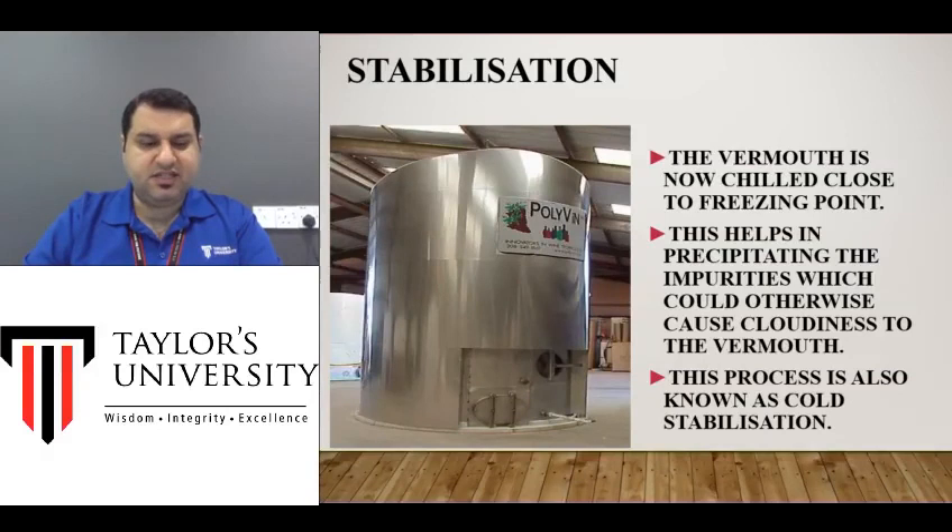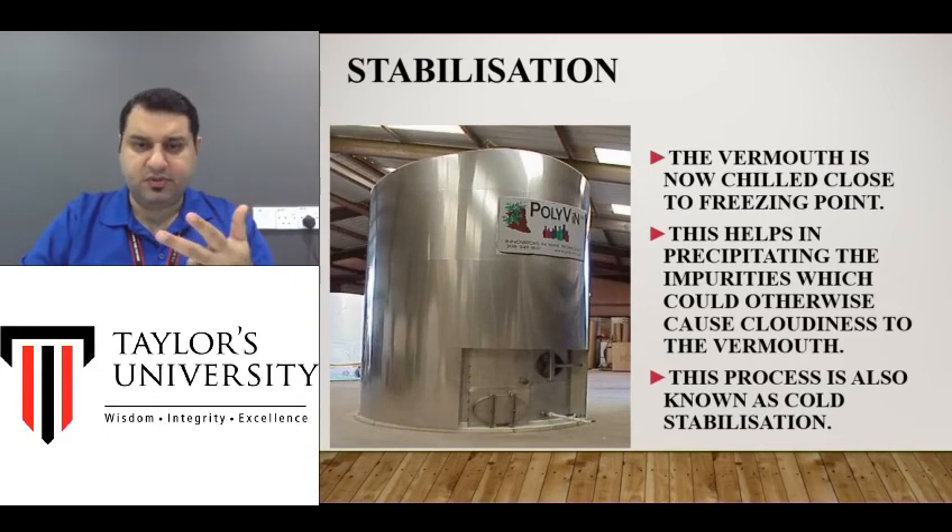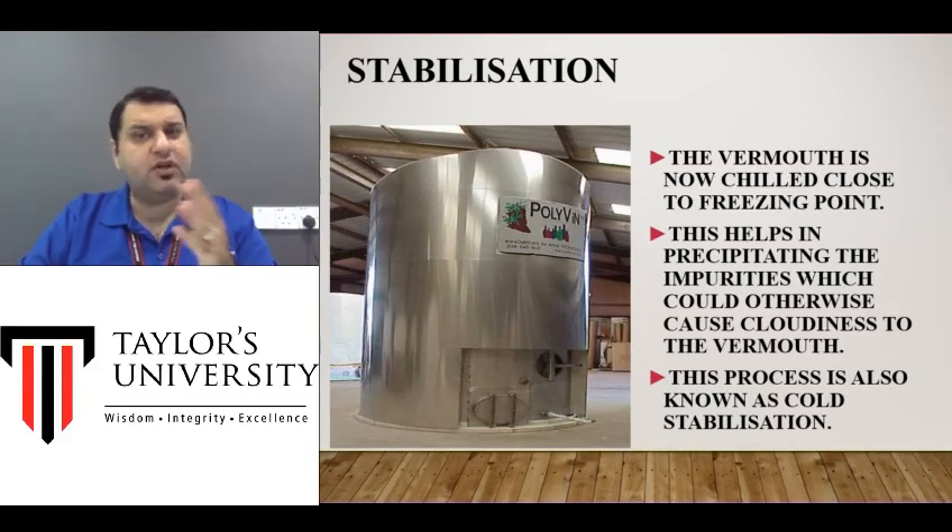The next step is stabilization. You now have sugar added, herbs and spices added, and the actual product mixed together — all of these need to settle down and become one. When you drink the product, you don't want to get separate flavors that don't taste like one unified product, so they are stabilized, usually in a very cold, chilled environment.